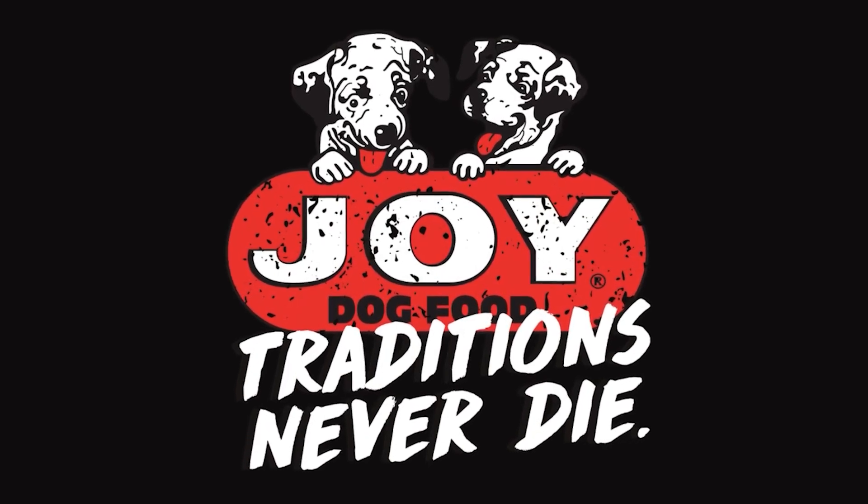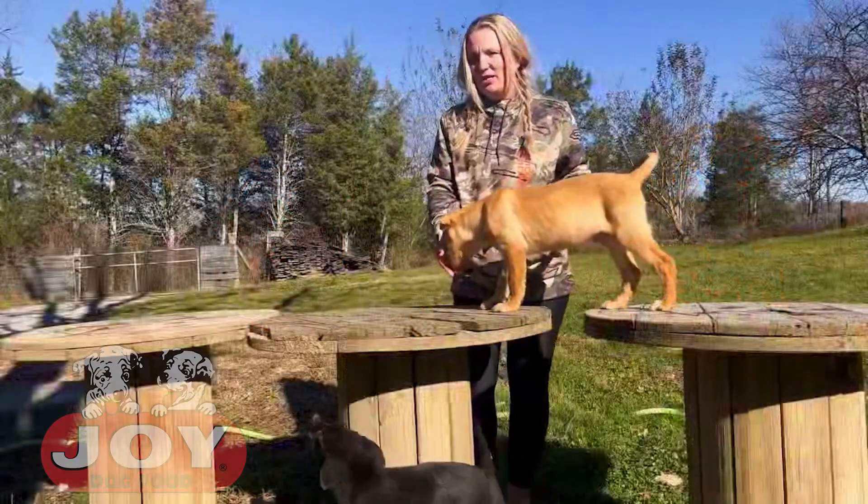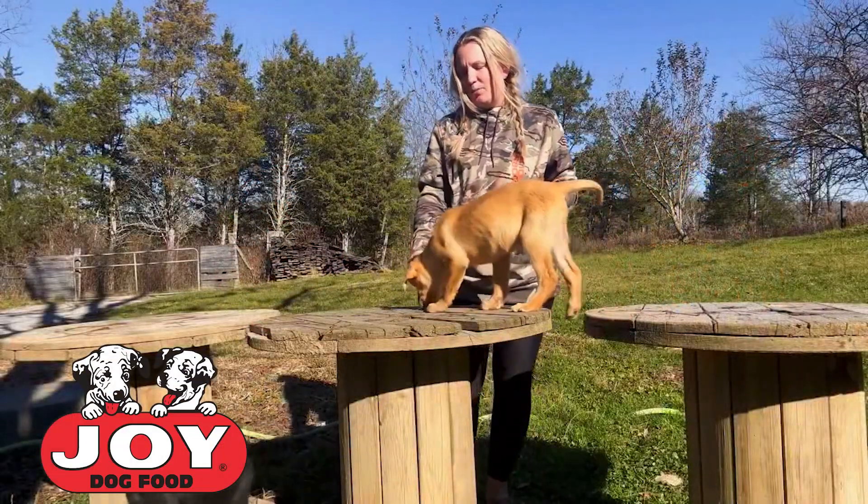Tune in for another segment of puppy development with Jay the Joy Dog. Hey y'all, I'm Callie with Antebellum Kennels, and here we have Jay, the Joy puppy.